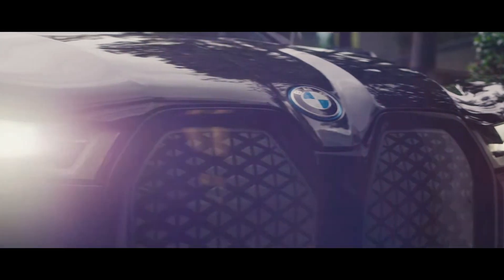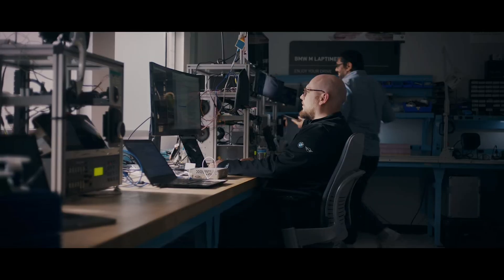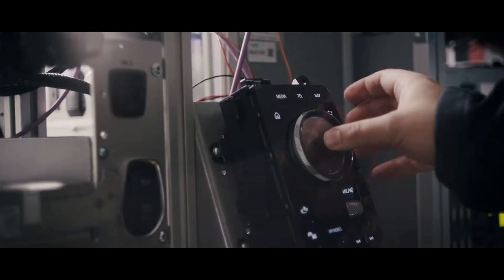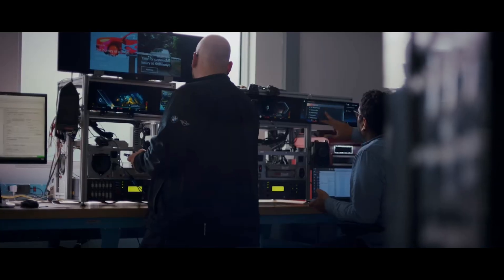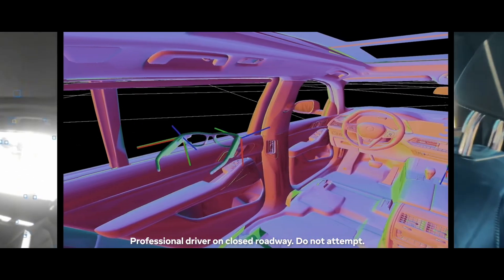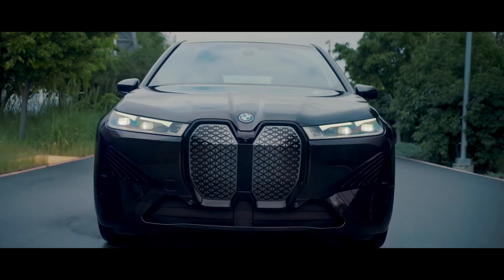Our goal at BMW is to continuously explore new technologies — not only to build the ultimate driving machine but also to create the ultimate driving experience. We began to look at how to integrate AR into our cars more than 10 years ago, and we teamed up with Meta's research team to test their AR and VR technology with our vehicle ecosystems. Tracking in a fast-moving vehicle is a problem that had not been solved until now.